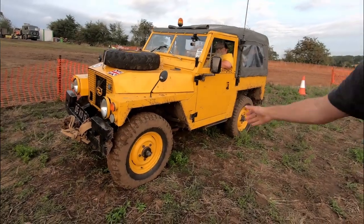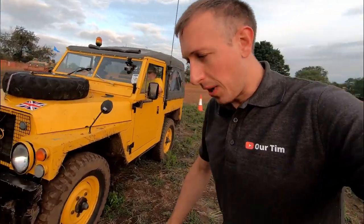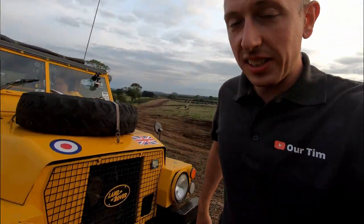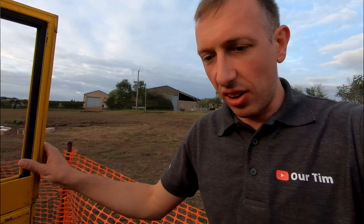Hi guys, Tim here. I'm down at Tanks, Trucks and Firepower — as you can see it's got a bit quieter. I have got this fantastic bright yellow 1985 Series 3 Land Rover Lightweight, which Keith the owner has very kindly said I can have a drive in. I'm not going to talk about the history of Land Rover — if you want that, go check out some of the other Land Rover channels. What I want to do...